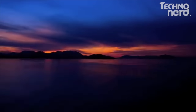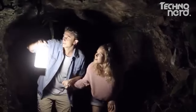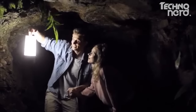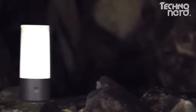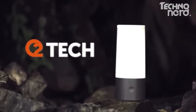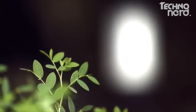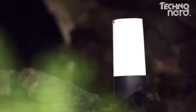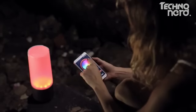New technology is making life easier in many ways, but it hasn't really been applied to outdoor and camping equipment — until now. This is the world's first outdoor smart lantern from O2Tech. It looks great — your granddad may have taken you camping, but your equipment doesn't have to look like his. The lantern can be adjusted manually, but it can also be controlled by a Bluetooth app on your phone.